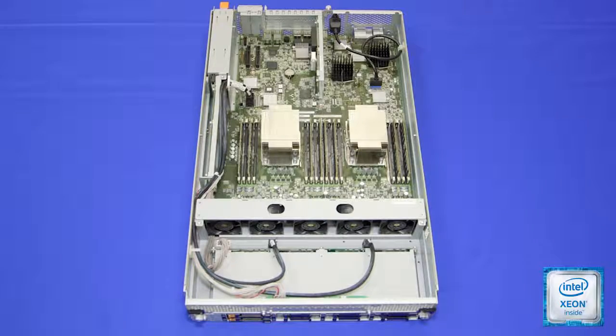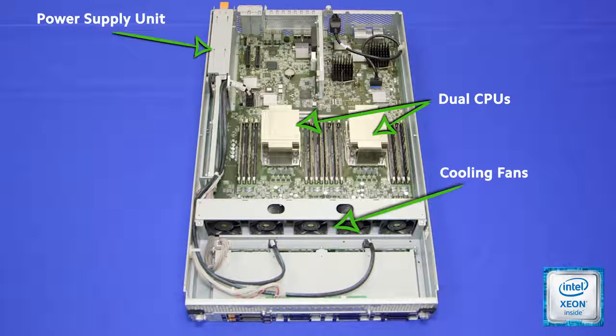Each module of NEC's fault-tolerant servers is dual-socket capable for Intel Xeon processors. Cooling fans and an 800-watt power supply unit that is 80 Plus Platinum certified ensure optimal energy efficiency.